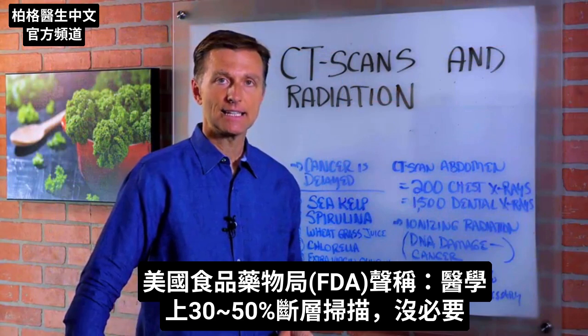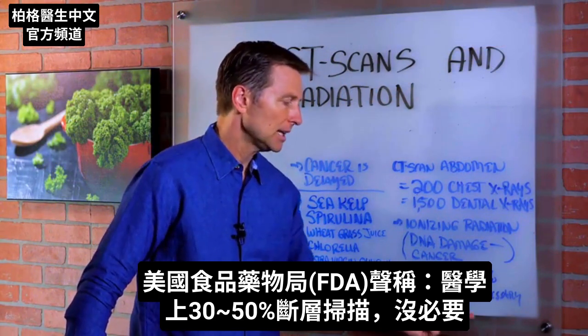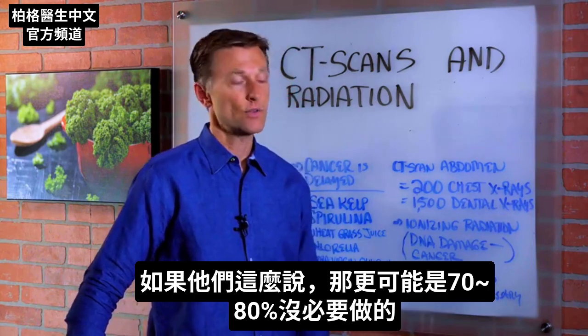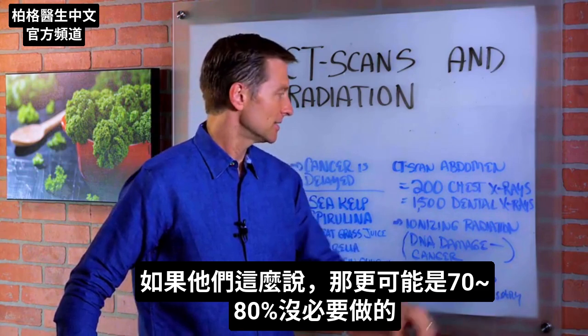The FDA has stated that 30 to 50 percent of CAT scans are medically unnecessary. So if they're saying that, it's probably more like 70 or 80 percent.